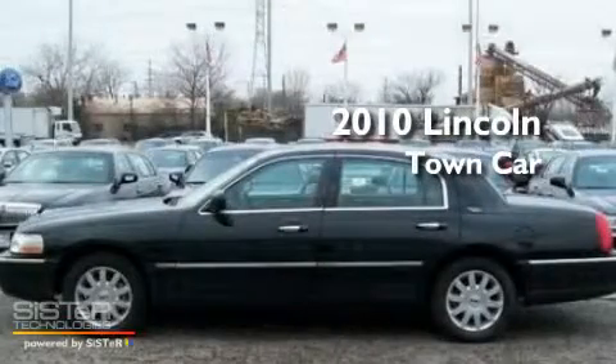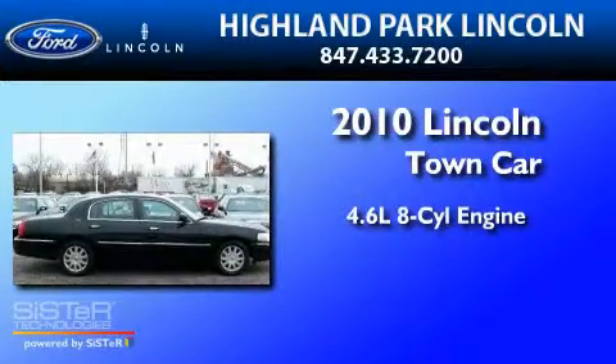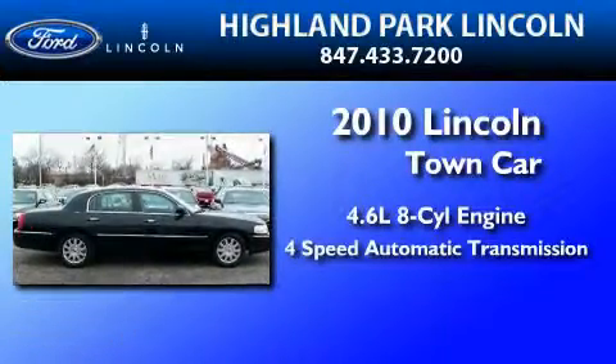This is a 2010 Lincoln Town Car. It has a 4.6-liter 8-cylinder engine and a 4-speed automatic transmission.